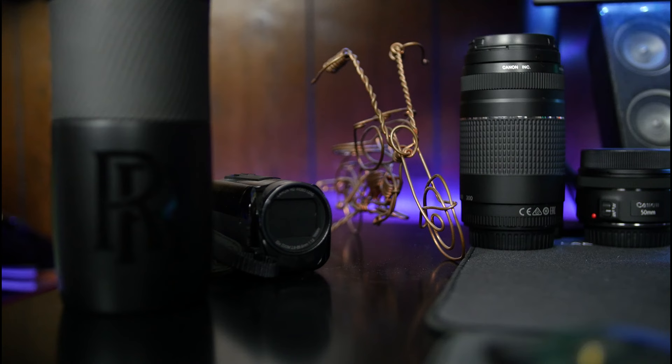Two of the lenses I use are the Canon 75-300mm f/4-5.6 zoom lens and the nifty 50 that everyone loves so much, along with the Sigma 18-35mm f/1.8 art lens.